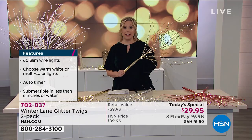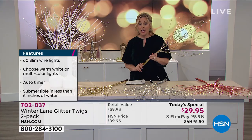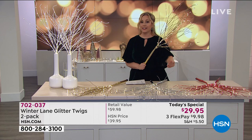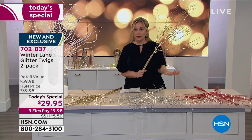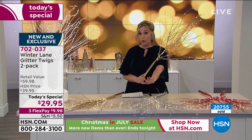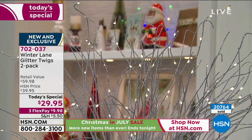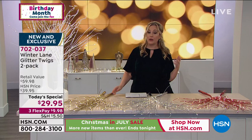This has been crazy popular — today is our final day of Christmas in July. Over 20,000 have been sold, and I'm holding the gold because the gold is going to be the next to sell out. We're selling 3,000 to 4,000 a presentation. Call in now — there are only about 100 people on hold and all our representatives are working. You can also shop at HSN.com using item number 702-037, or use the free downloadable app on your smartphone or tablet.